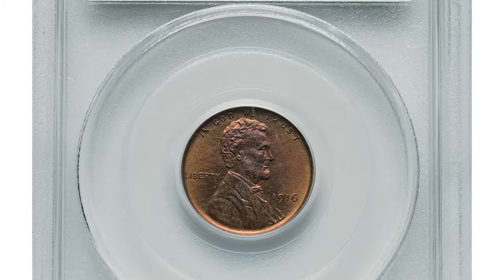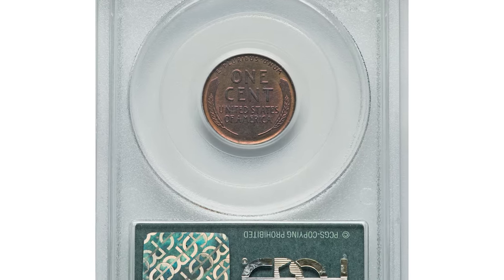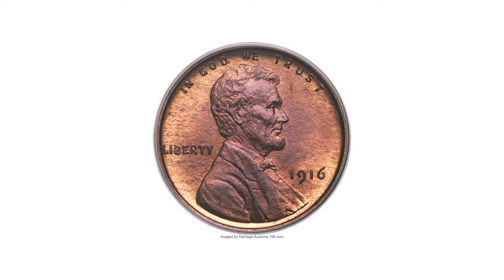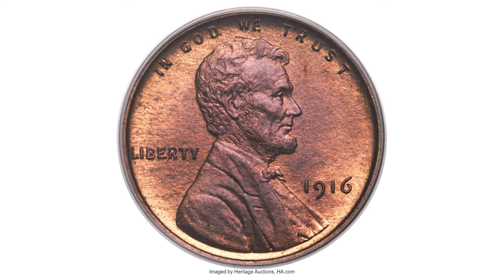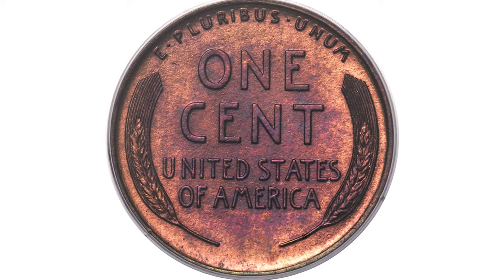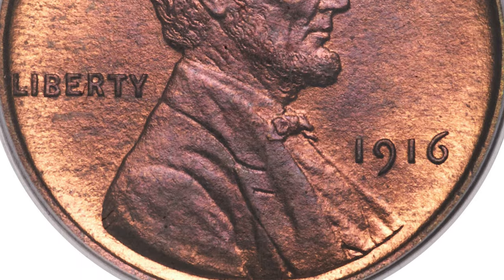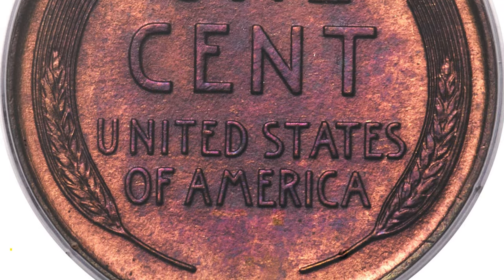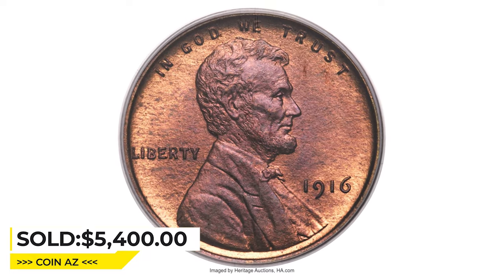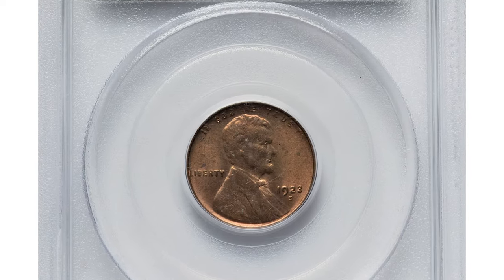Another 1916 Lincoln Cent, but this one with no S mint mark, meaning it wasn't struck in San Francisco. The 1916 matte proof Lincoln Cent is the last of the matte proof Lincoln Cents, boasting a small mintage of only 1,050 pieces. Red examples are scarce overall and rare at gem grade level, with only a handful of finer pieces reported. This coin is sharp and uniformly textured with unmarked surfaces.